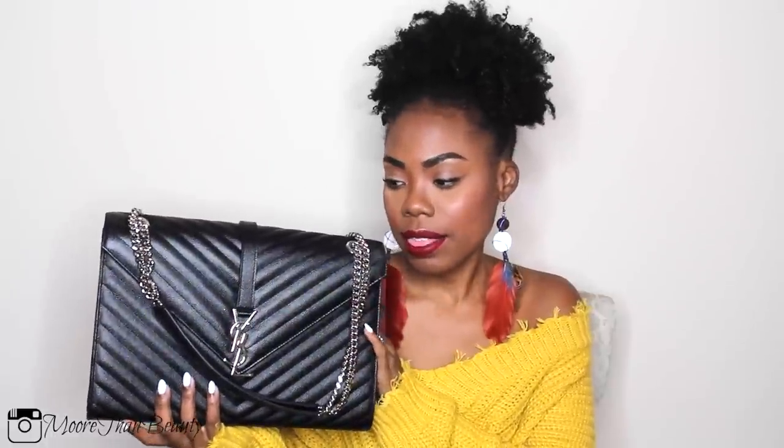This is the YSL large envelope bag. I'm absolutely obsessed — this has to be my favorite purse that I own, and I'm gonna tell you guys what I love so much about this purse. I really love the sound that the chains make. This bag does have a little bit of weight to it. I'm just gonna tell you my purchase story before I tell you guys my likes and dislikes, because it does have something to do with my dislikes.